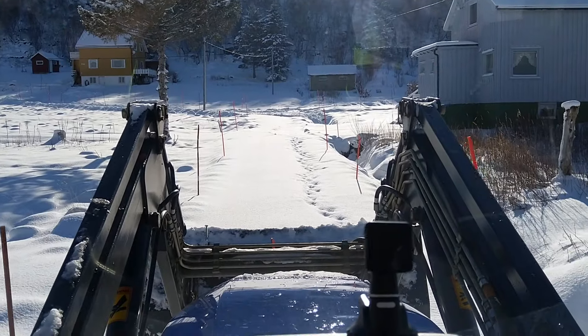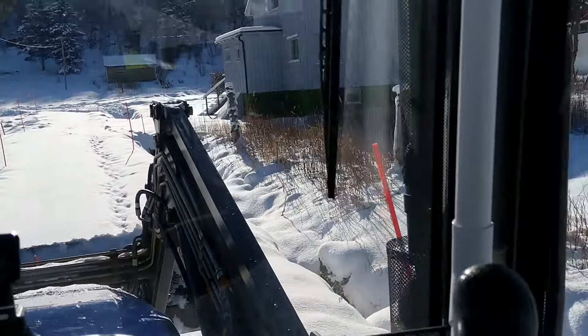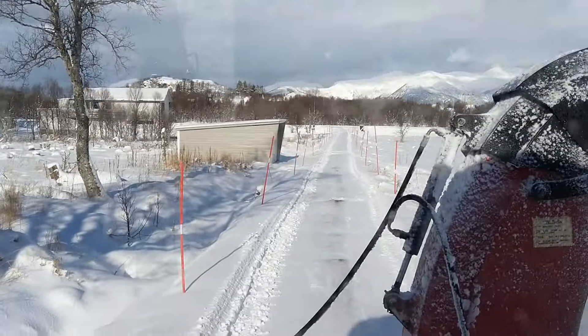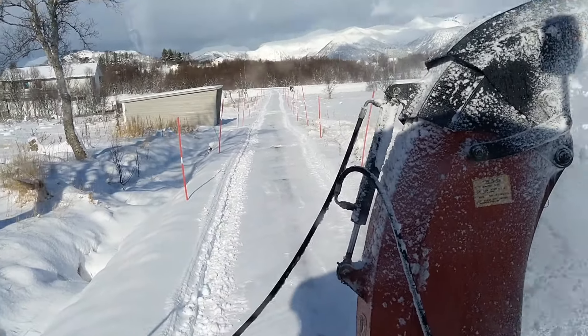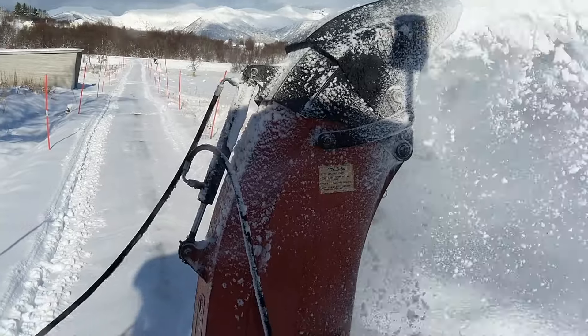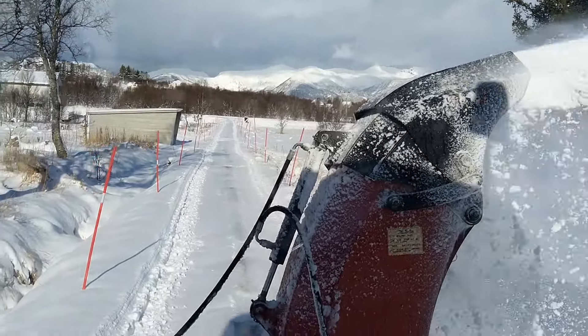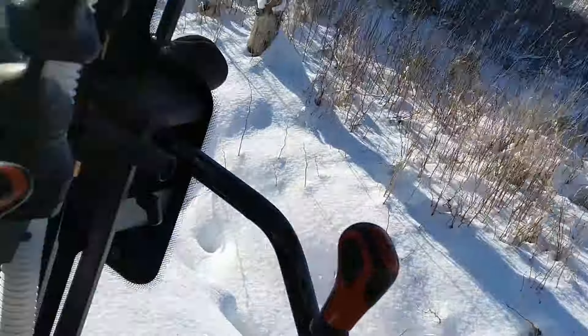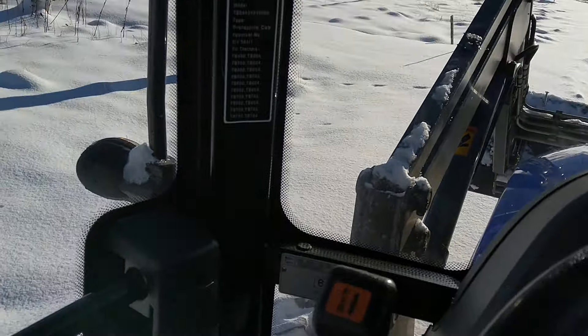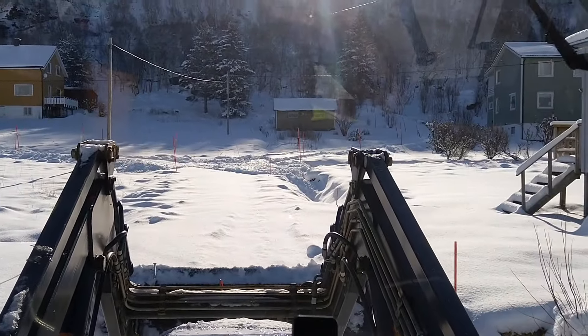I live above the arctic circle and have to deal with a lot of snow in the winter. Shuffling snow is one of the things I use the tractor for, and I even provide service for other people in the village during winter season. The four-wheel drive is very good — it has very good traction, and with a pair of chains on the rear wheels during winter time I always feel safe.